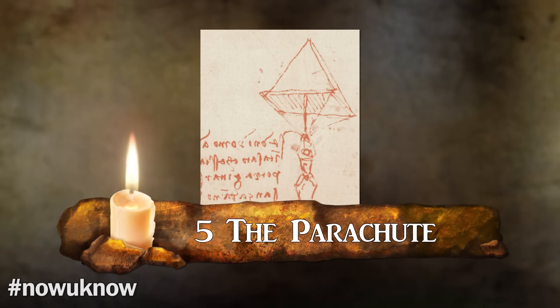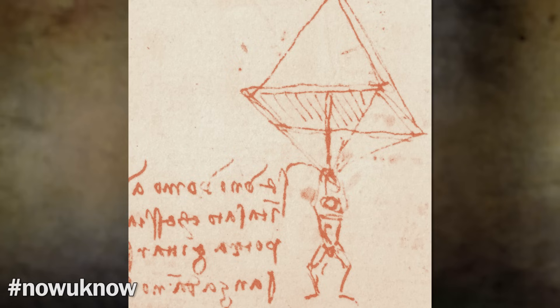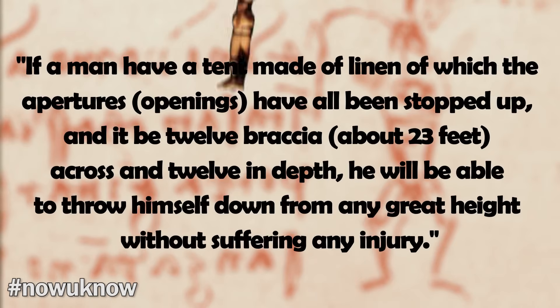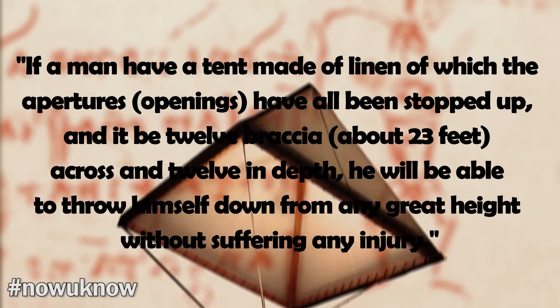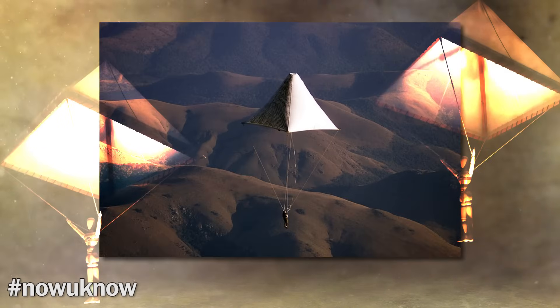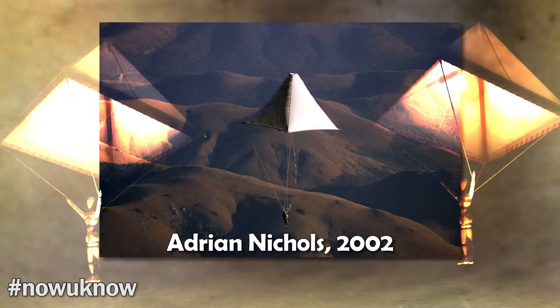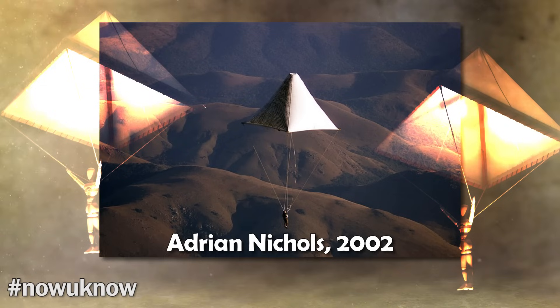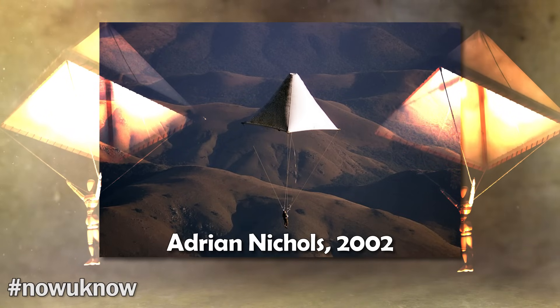Number 5: The Parachute. Da Vinci made a sketch of the invention with this accompanying description: 'If a man had a tent made of linen, of which the apertures or openings have all been stopped up, and it be 12 braccia — which is about 23 feet across — and 12 in depth, he will be able to throw himself down from any great height without suffering any injury.' Daredevil Adrian Nichols constructed a prototype based on da Vinci's design and tested it. Despite skepticism from experts, da Vinci's design worked as intended, and Nichols even noted that it had a smoother ride than the modern parachute.